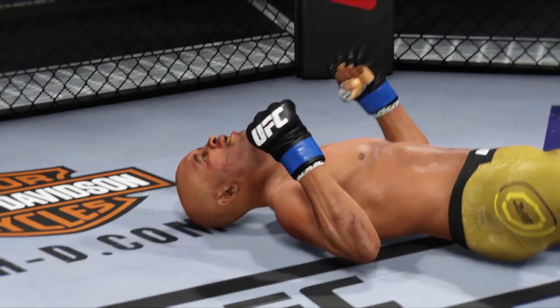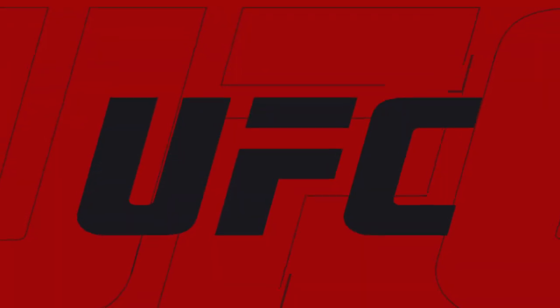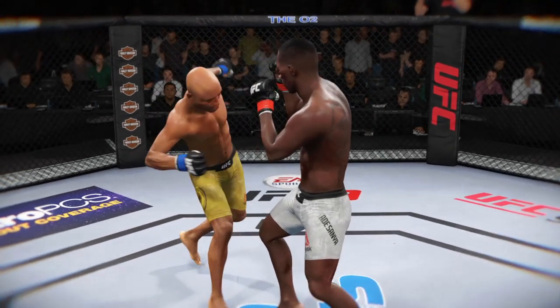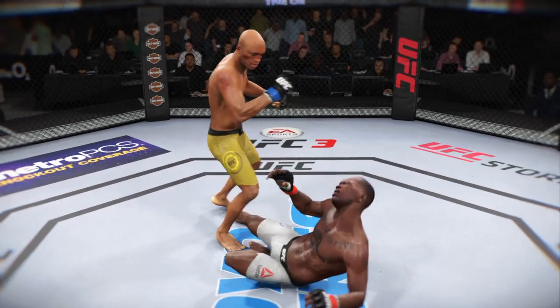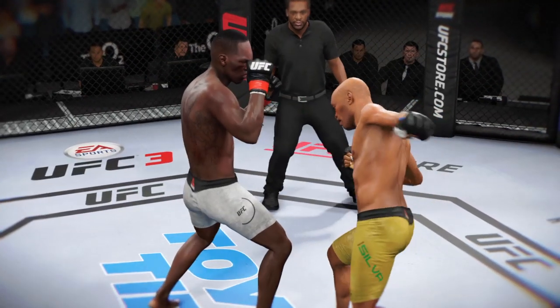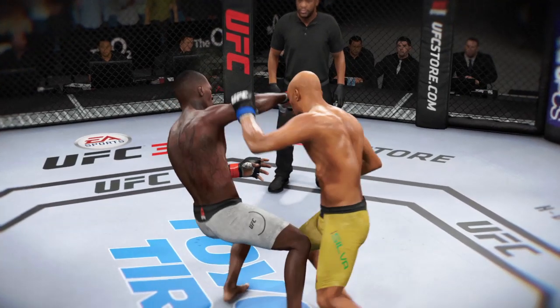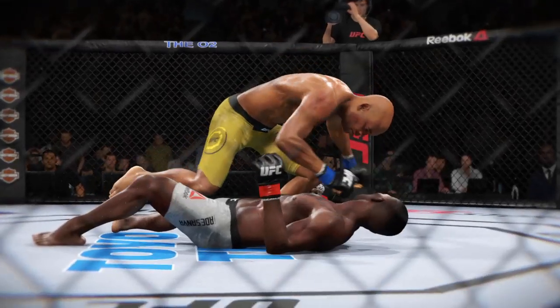He landed a huge kick for the knockout. That fight was over as soon as that kick made contact, and with this particular striker, you are playing with poison if you don't get that guard up. You know these kicks are coming, you know they're coming in bunches, and that was a near-perfect land. Nailed the target, full extension on the kick — that's one of the better highlights we've seen recently inside the Octagon.